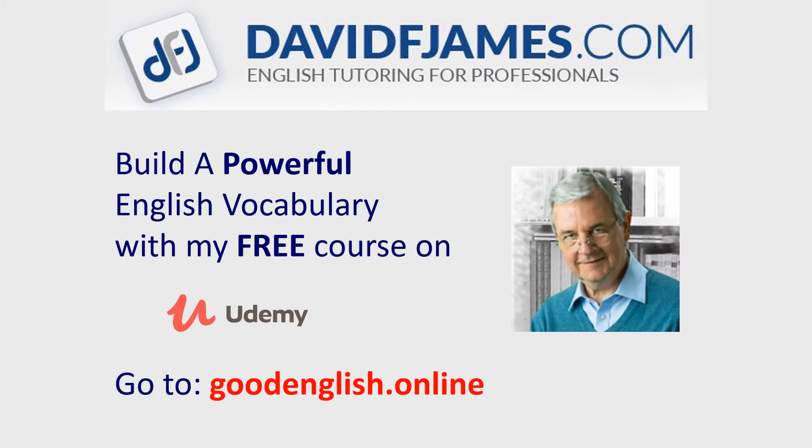Build a powerful English vocabulary with my FREE course on Udemy. Just go to goodenglish.online.